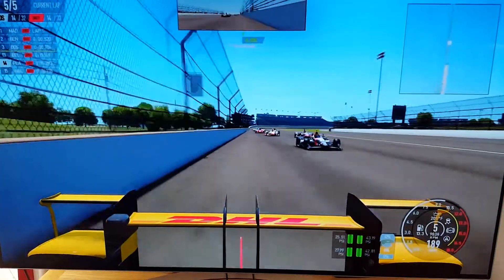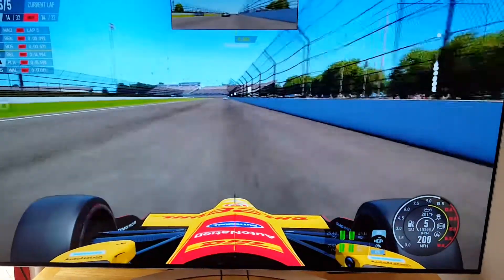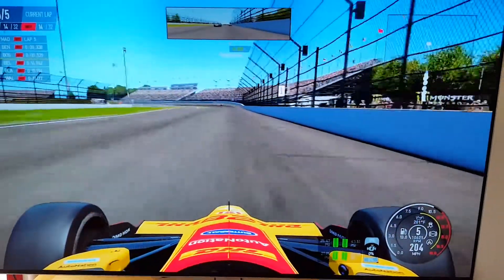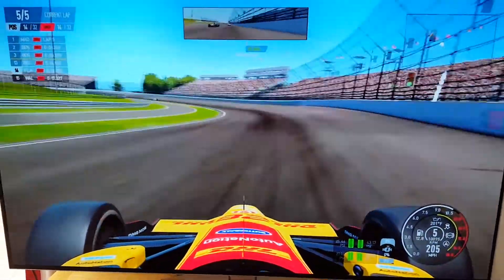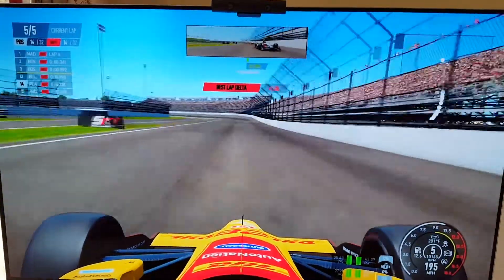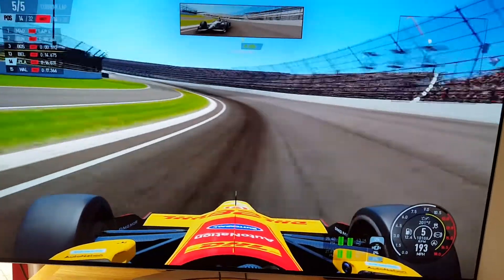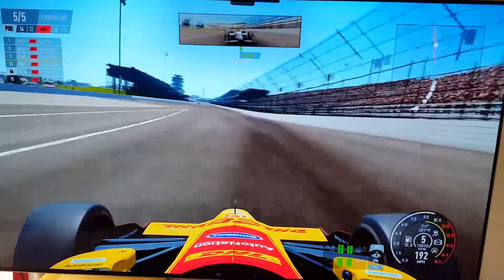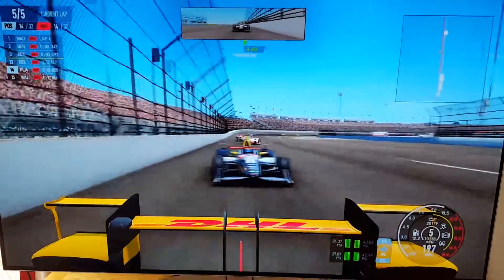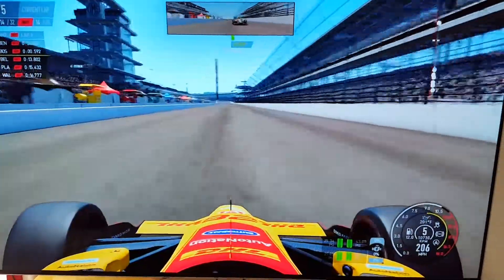I'm trying to hold 15th place. There's a number 10 or 18 trying to overtake me — really all over me. We have a tap there, but I think I'm going to hold off 14th place and finish there.